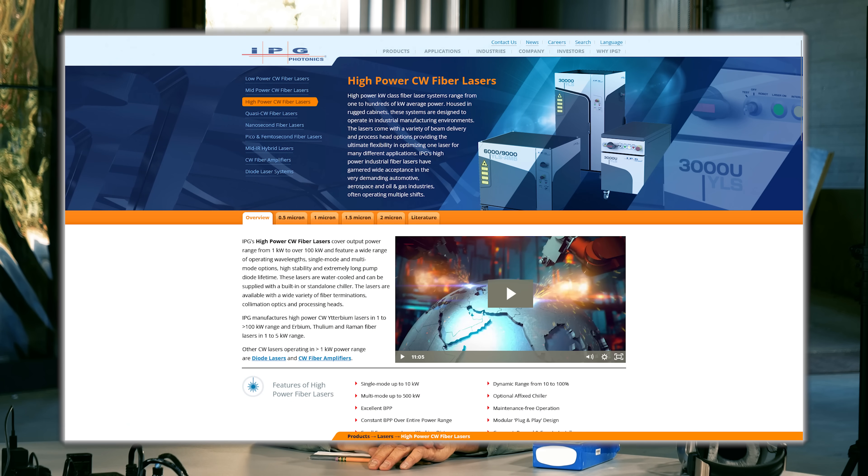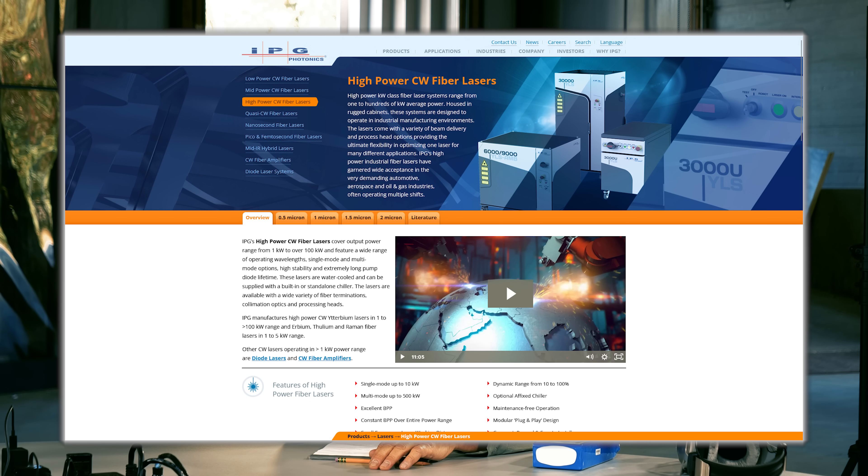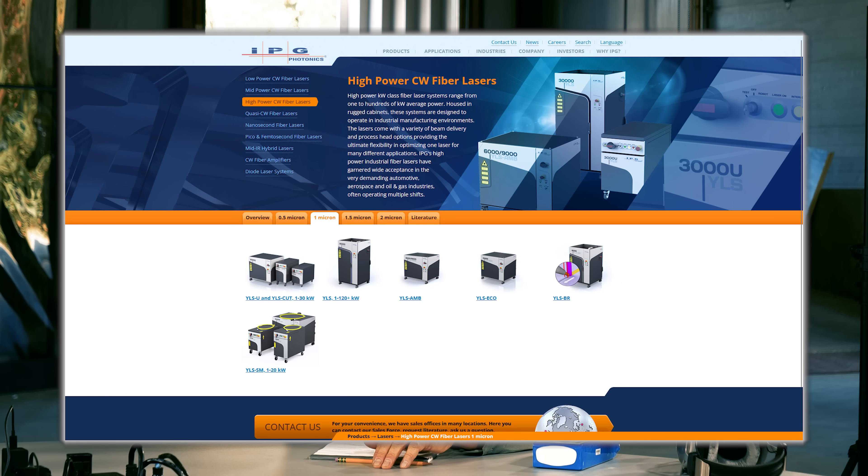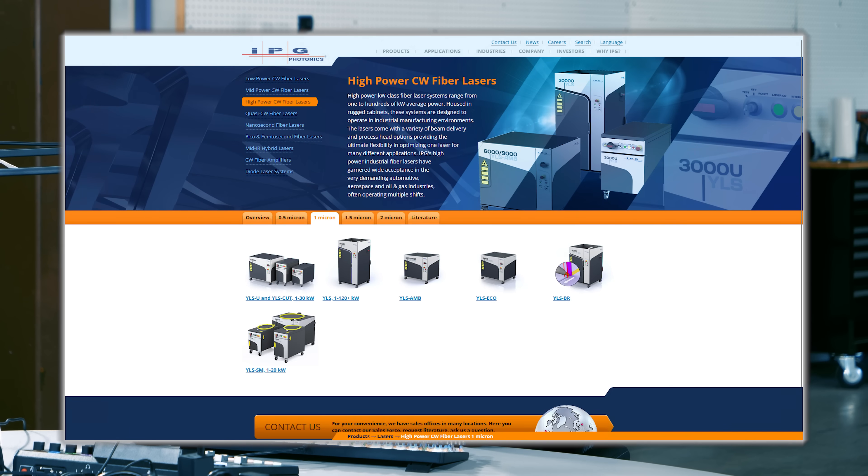On IPG's homepage, under lasers → high-power CW fiber lasers, you can see they manufacture custom multi-mode systems up to 500 kilowatts — half a megawatt. For standard off-the-shelf models you can get up to 120 kilowatts. In the 1-micron product range, looking at the second box, you can see the high-power specifications.